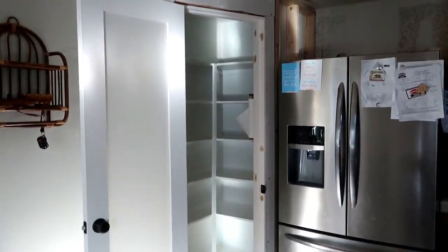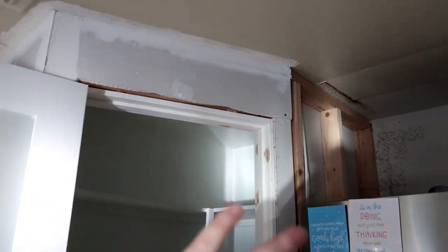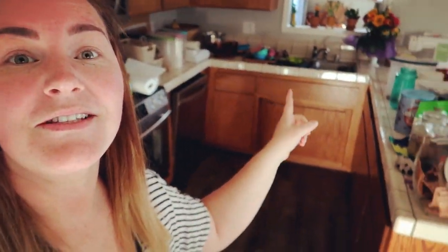It took about a month to build because he works a full-time job and I'm a stay-at-home mom who does YouTube. Painting, baseball, karate, and all that stuff took over, but we eventually got it done. Now that it's finally finished, I'm going to decorate and organize it for you guys today — putting all of my stuff back in, in an eco-friendly way.